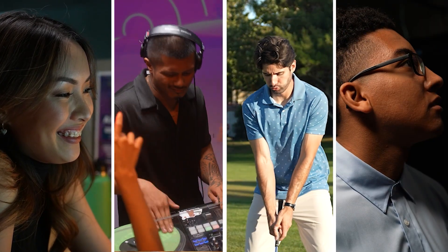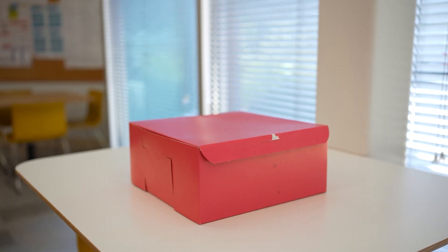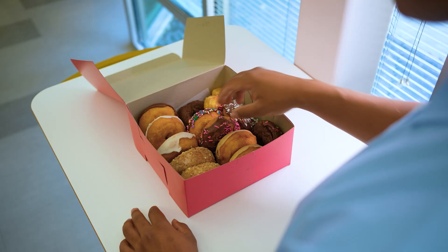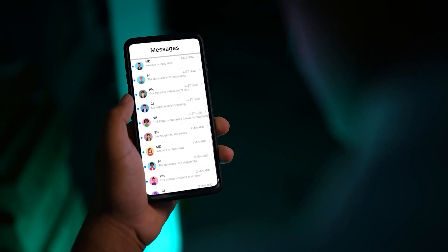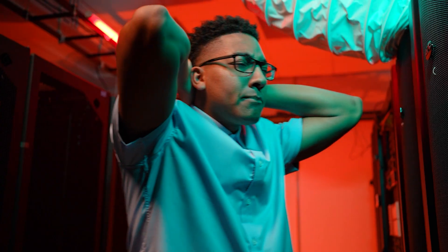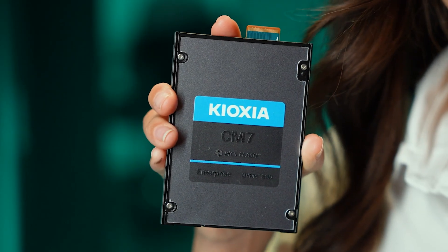This video is brought to you by S.T.A.L.A. Looks like you need high performance storage for your data center. Make it with Kioxia.